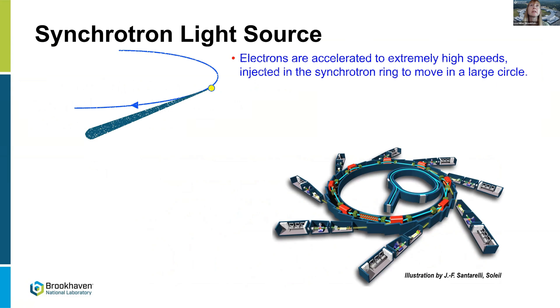How does a synchrotron light source work? Basically, we start with electrons. We have an electron gun that accelerates those electrons to very high speeds, basically the speed of light. They're then injected into a synchrotron ring, which moves in a large circle. As the electrons pass through magnets and spin in a circular orbit, they lose energy in the form of light. That light is emitted as a narrow pencil beam directed forward — a photon beam of X-rays emitted off the synchrotron ring.